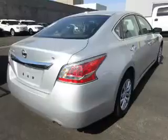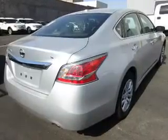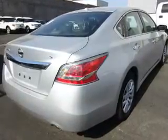Inside you'll find Bluetooth connectivity, Sirius XM satellite radio, an auxiliary input, steering wheel controls, a premium sound system, and push-button start.